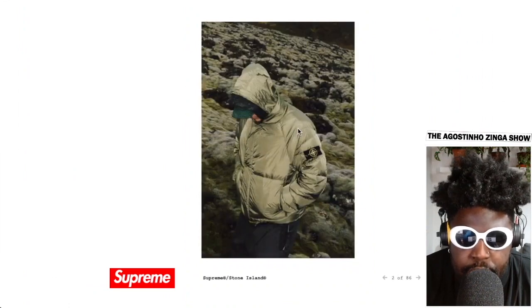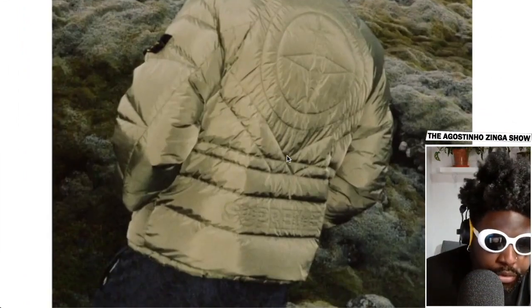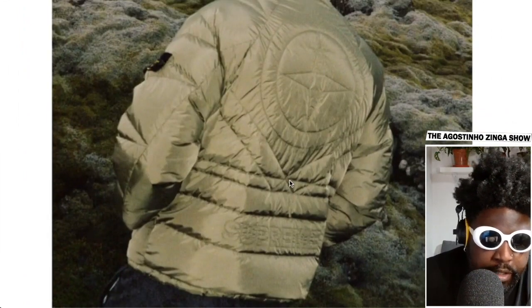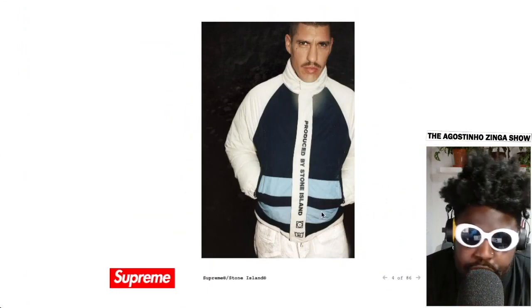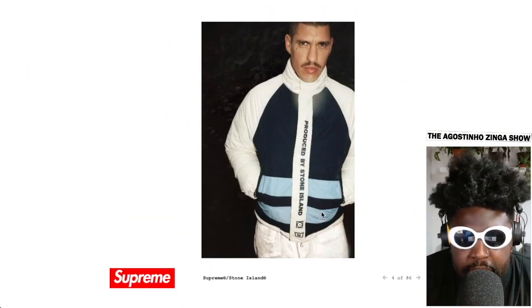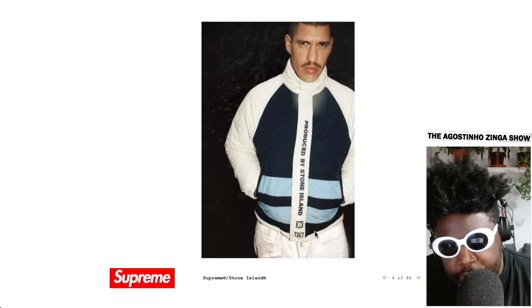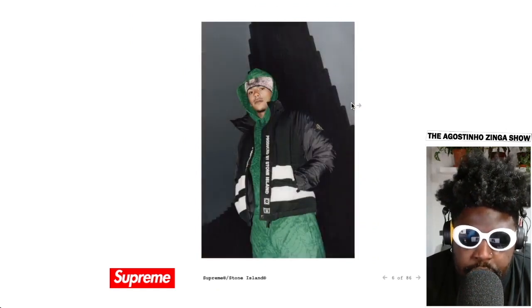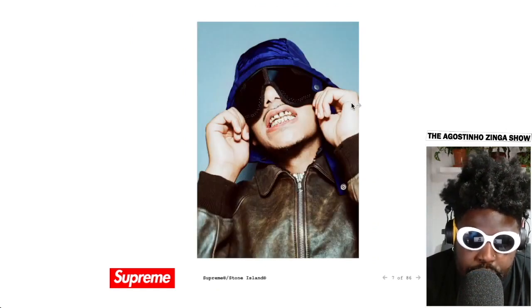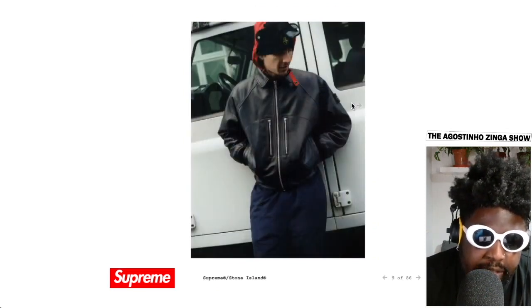You've got the same jacket again — another jacket with the logo on the back and 'Supreme Britain' in tonal with the Stone Island badge there as well. It's kind of an almost Nautica-type theme in the color placement and design. You've got 'Produced by Stone Island' and the washing symbols on the front, and 'Supreme Britain' on the back. There's also a nice hat with a foldable brim.